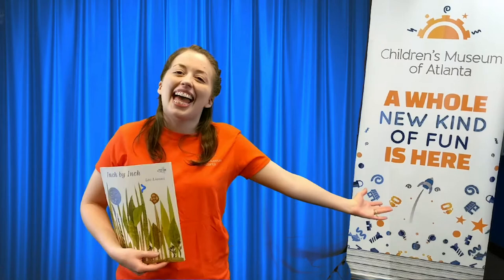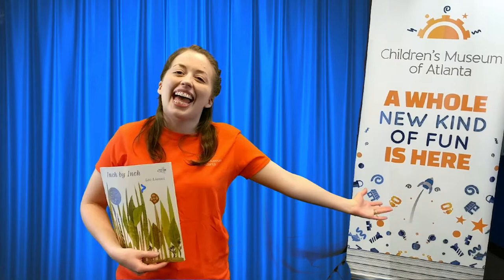Can you say the end? Thank you guys so much for joining me for story time. Have a great day. Bye bye bye.